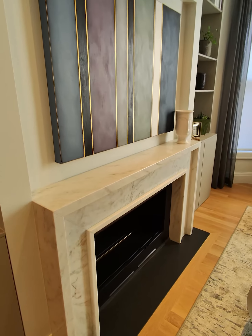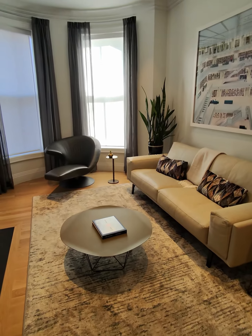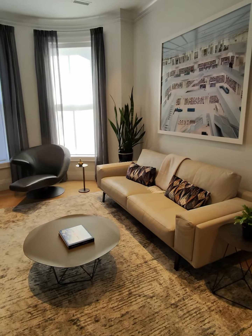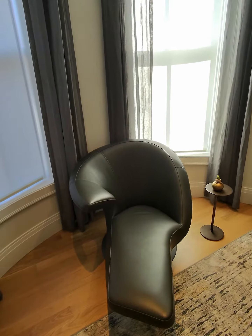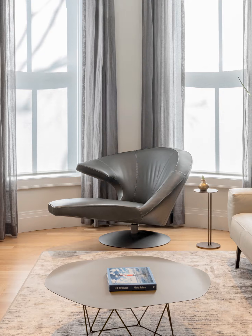Besides that, we also designed the mantle for the fireplace — this is real marble. We also supplied the furniture; the sofa is a low-profile one, very comfortable with soft leather upholstery. The tables are very minimal, and what rounds out the space is this beautiful statement piece, the Parabolica armchair from our partners at Leolux. You can sit on it in multiple positions — it's very versatile and it just looks fabulous.